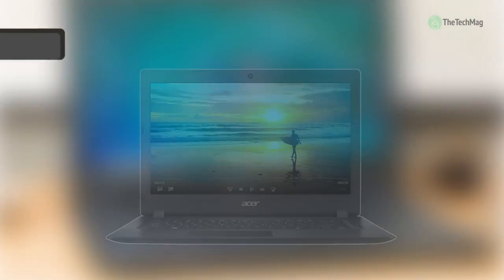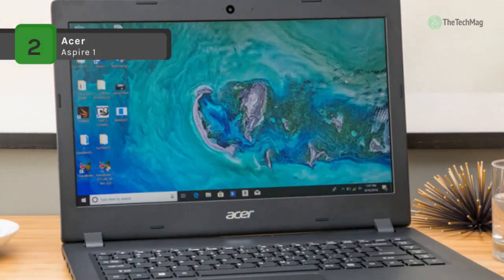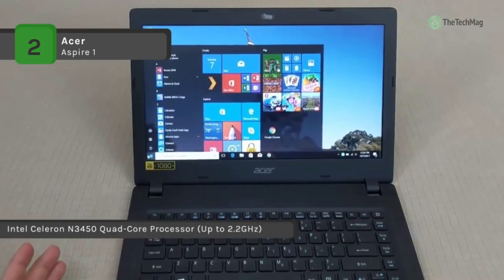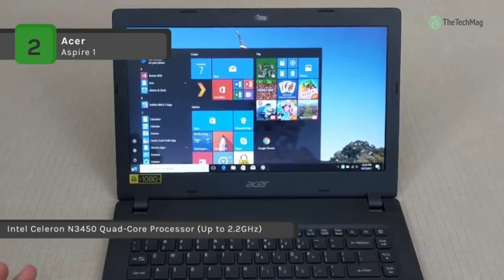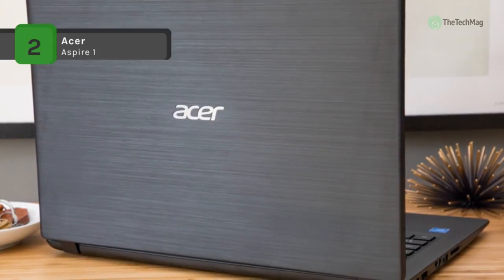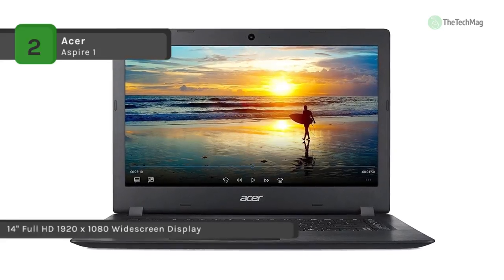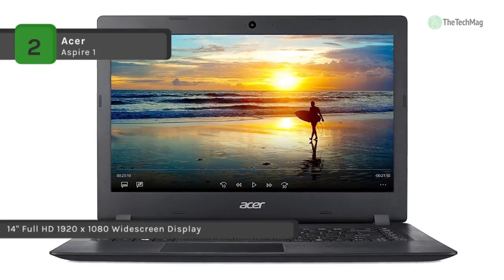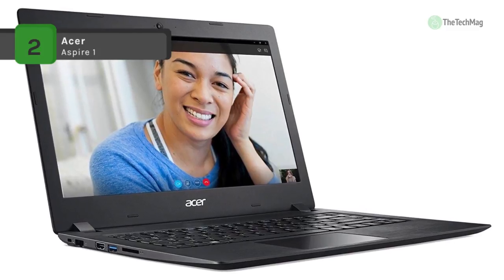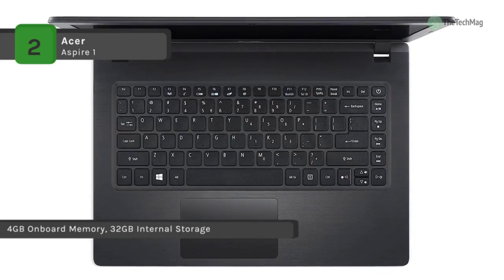The Acer Aspire 1 maintains a strong consistent wireless signal with its strategically placed 802.11ac wireless antenna. It comes with an Intel Celeron N3450 quad core processor and has a 14 inch Full HD 1920x1080 widescreen display. It has 4GB onboard memory and 32GB internal storage. Also it is equipped with a 2 cell lithium-ion 4810 mAh battery which provides up to 9 hours of battery life. It features 2 built-in stereo speakers with 802.11ac WiFi featuring MIMO technology, dual band 2.4GHz and 5GHz, and uses Bluetooth 4.0 technology.